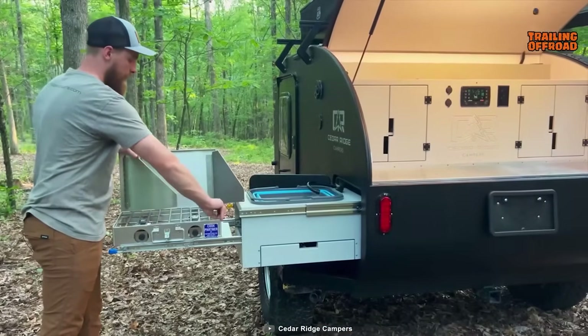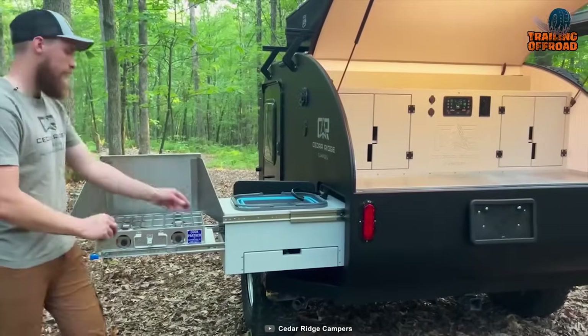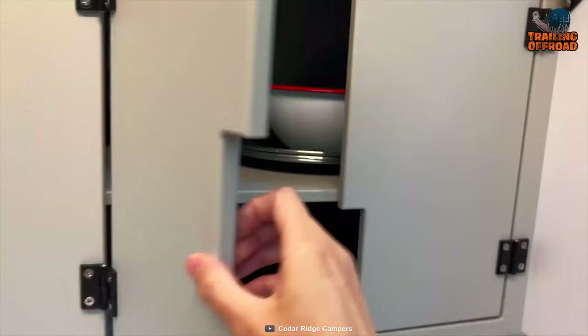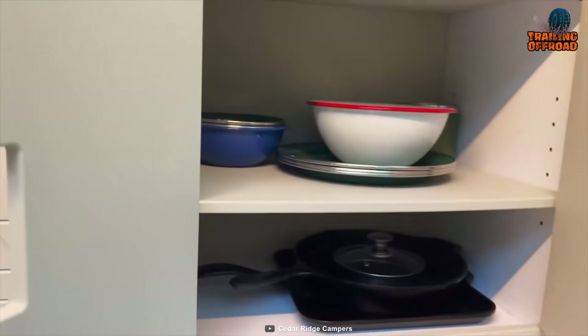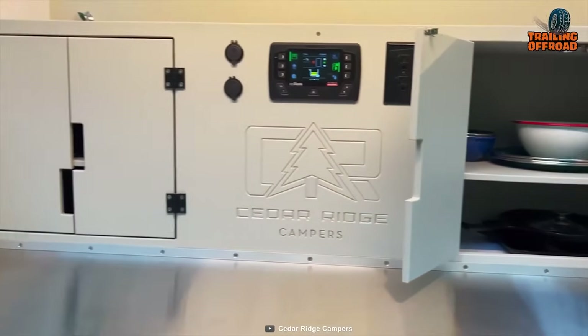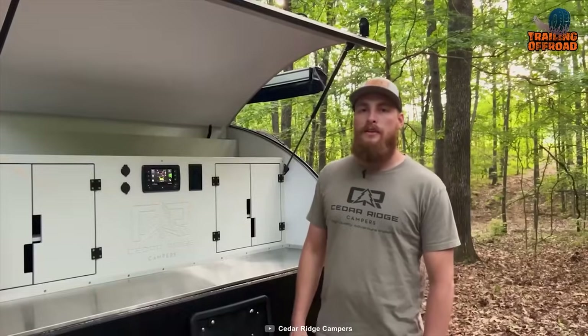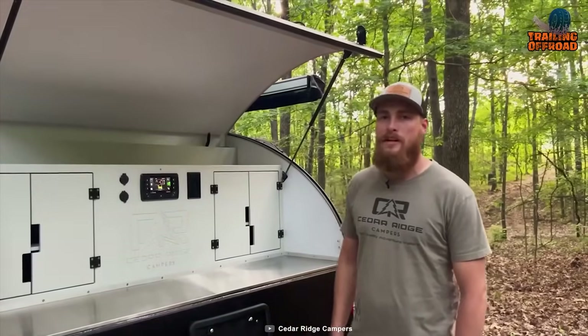Cooking while camping doesn't have to be a hassle. The Vega XT 2.0's galley is designed to make cooking enjoyable, organized, and simple. It features two enclosed cupboards large enough to store dinner plates, cast iron skillets, and much more. With a well-equipped galley, you can prepare delicious meals and create memorable dining experiences during your camping adventures.